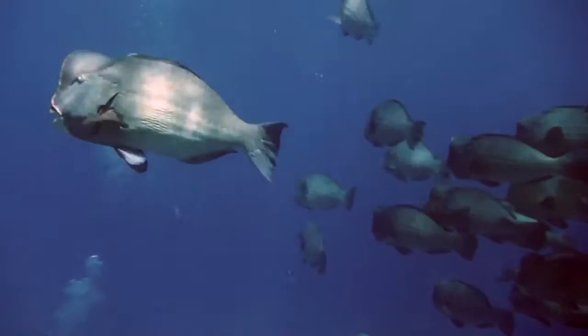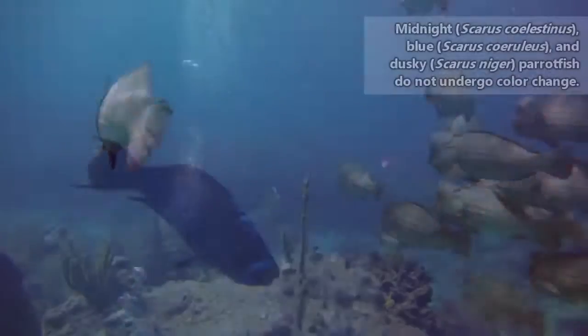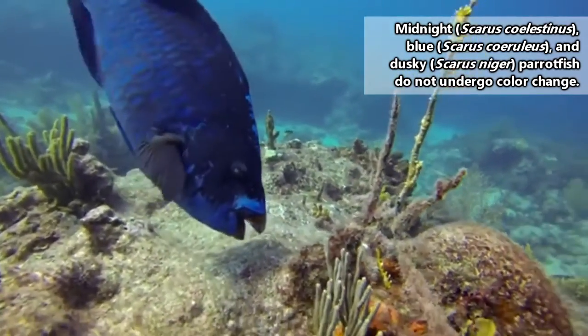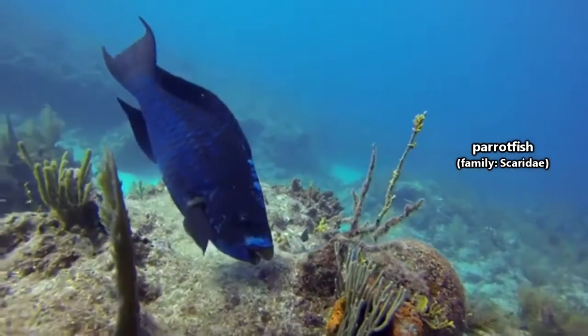A parrotfish isn't just capable of changing color either, but more on this in a bit. Because parrotfish don't always look the same throughout their lives, earlier scientists believed there were hundreds of species of parrotfish. Nowadays there are fewer than 100 classified species.